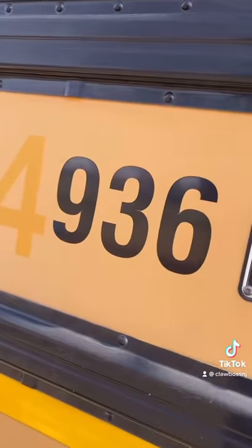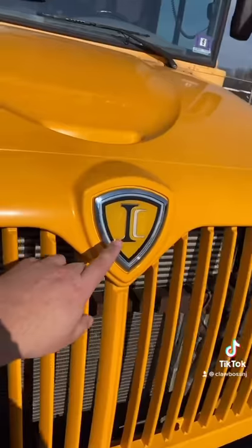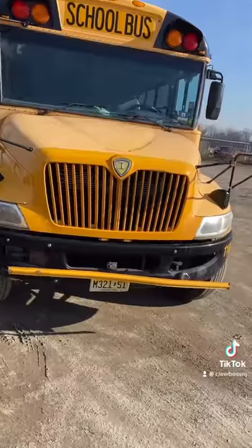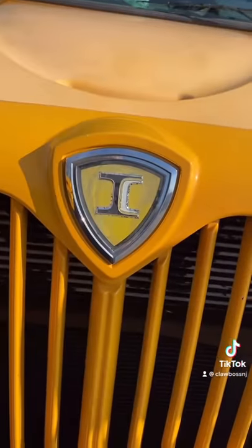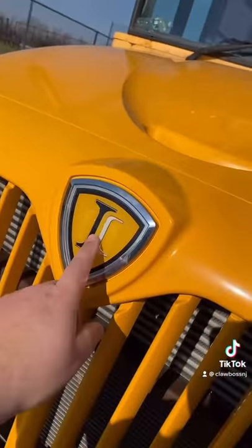This bus is a 2009, and a dead giveaway besides all the new equipment in the front is the logo. That's a newer style logo — that's not from 2009. My bus has the old logo, which is from 2009. As you can see, the I and the C are closer together. On this one, the C is smaller and spaced apart.